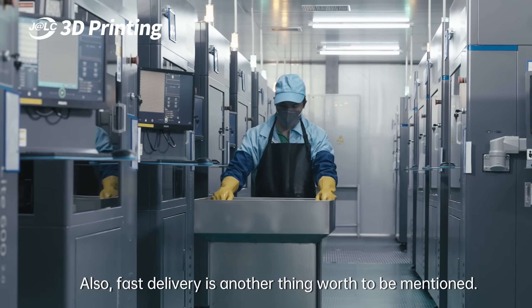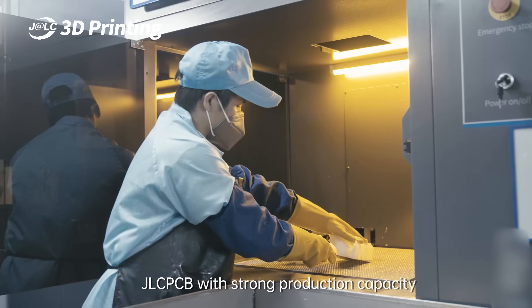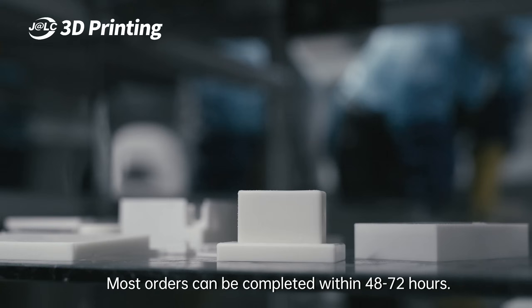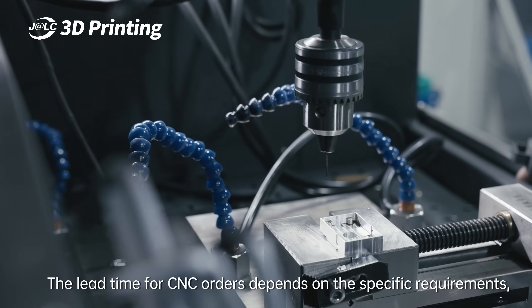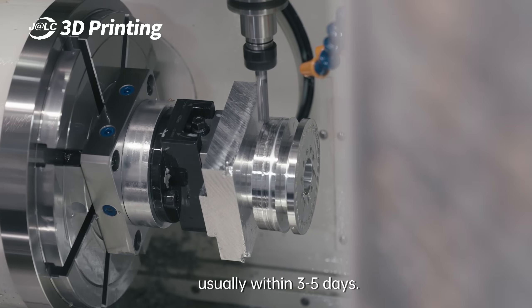Fast delivery is another thing worth mentioning. JLCPCB has strong production capacity capable of faster turnaround. For 3D printing, most orders can be completed within 48 to 72 hours. The lead time for CNC orders depends on the specific requirements, usually within 3 to 5 days.